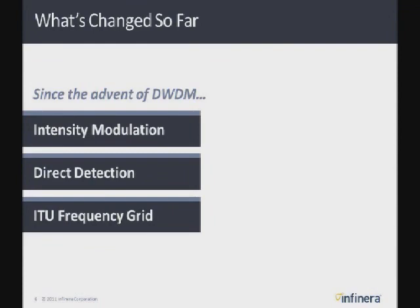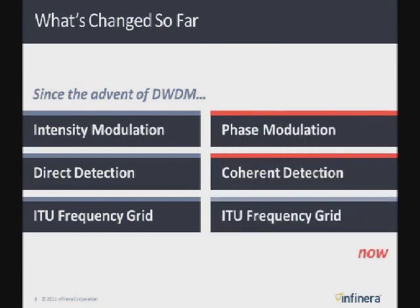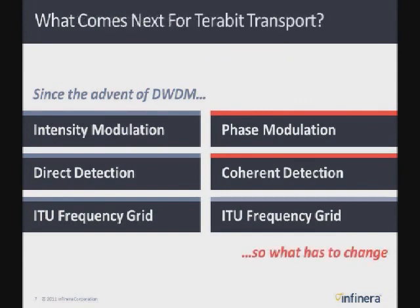Since the advent of DWDM, we've been relying on a few key technologies. First is intensity modulation — we simply turn the laser, the light, on and off. Then direct detection: you impinge the incoming light signal on a photodetector and directly get ones and zeros out of it. With WDM, we've had multiple wavelengths separated according to the ITU grid, which provides a standard for the spacing between these wavelengths. Going forward, the network being deployed now is relying on phase modulation instead of intensity modulation — we've learned how to modulate the actual phase of the light. And then coherent detection by beating the incoming signal with a local oscillator, much the same way that radio does. But we've still been relying on the ITU grid to separate the different wavelengths.